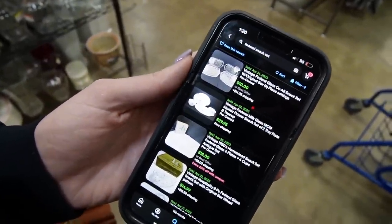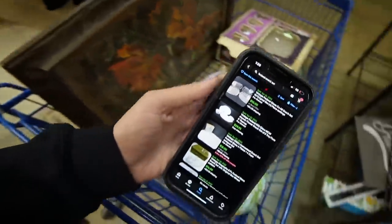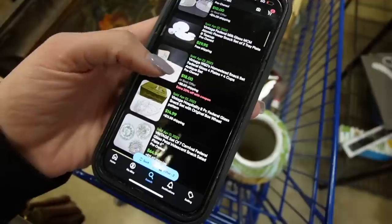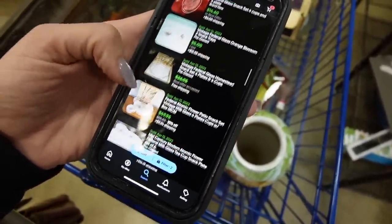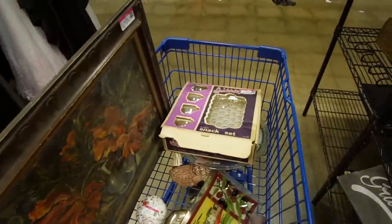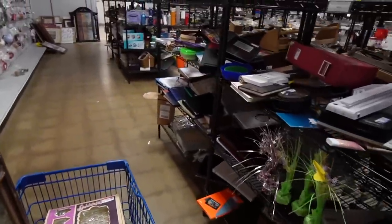Here we are looking at eBay sold comps. I heard someone recently saying that you should not be looking at eBay sold comps, but if you're going to be selling on eBay, that's where people are buying and you want to compare it to other sales there. It looks like we had one that sold for $18, one sold for $10. The one was with the original box — this one's original box, yeah, I don't think it's worth it at that price. I'm going to put it back on the shelf.